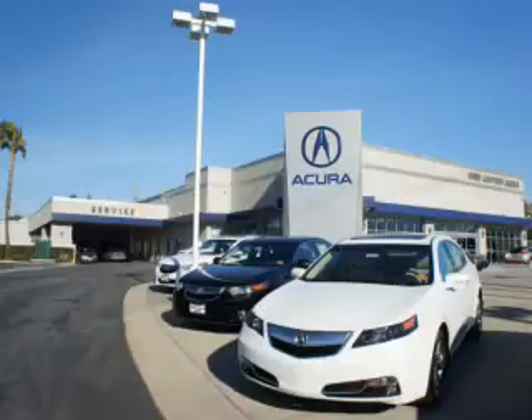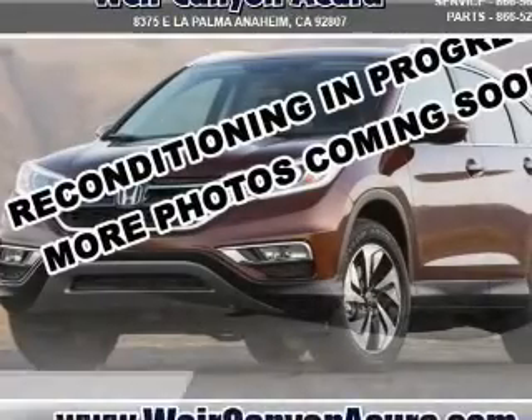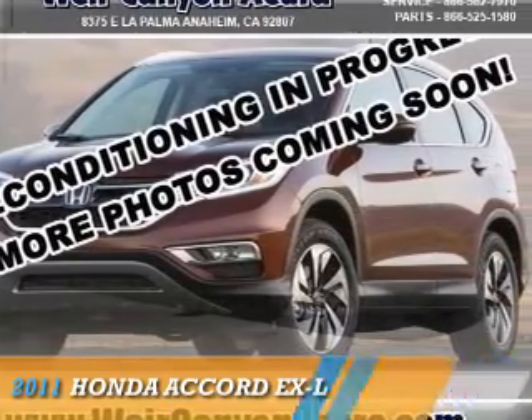Thanks for choosing We're Canyon Acura. We pride ourselves in providing a straightforward, quick, enjoyable purchasing experience. Check this out — presenting the 2011 Honda Accord.